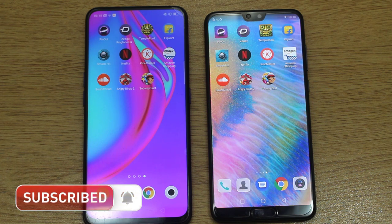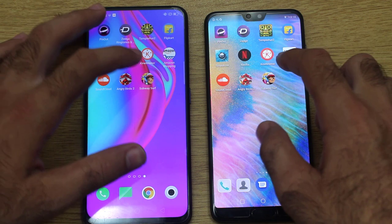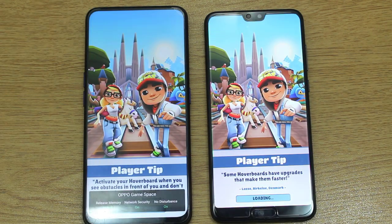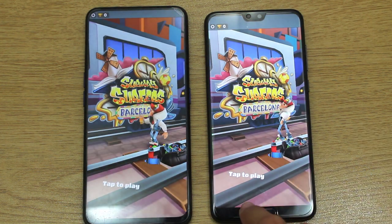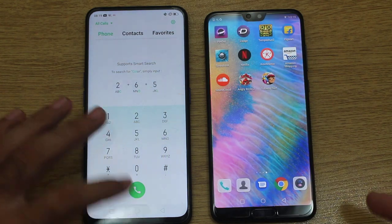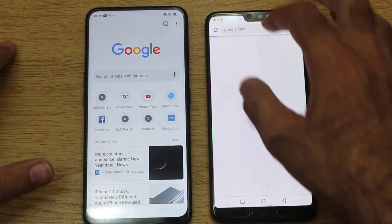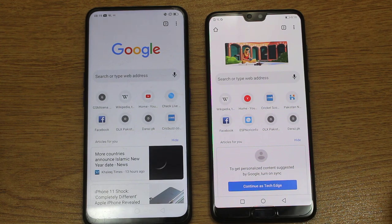The Oppo F11 Pro winning the heavier game clearly gives a message that if you are a game lover you should consider the Oppo, despite the rest of the applications opening faster on the Huawei P20 Pro. Moving on towards Subway Surf — the last game application test — yes, the winner is the Huawei P20 Pro. Now let me open Chrome and we are all set up for the internet speed connection test.